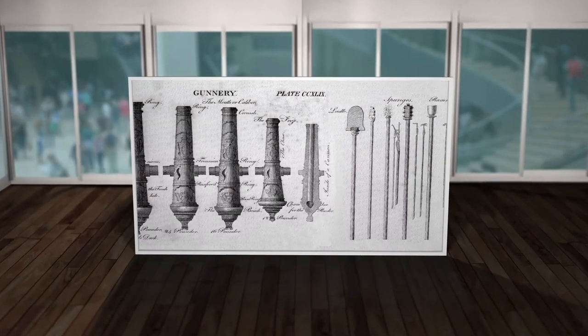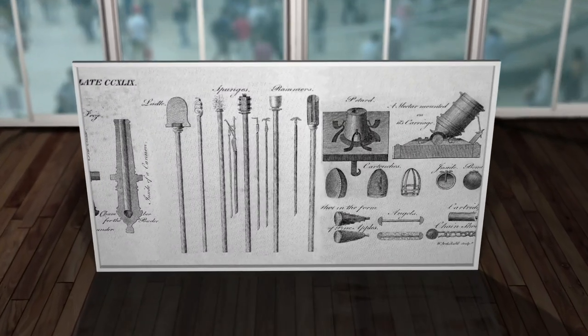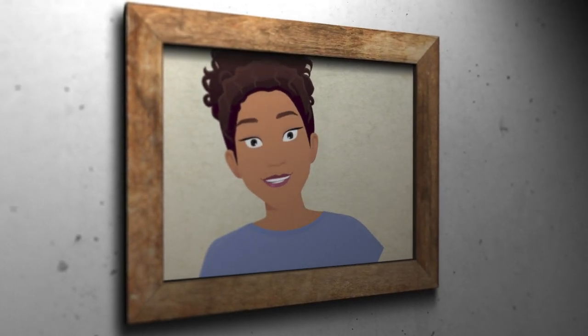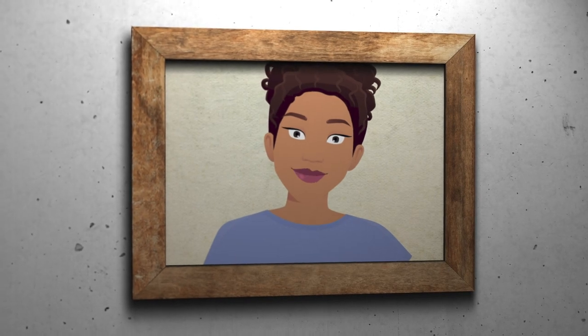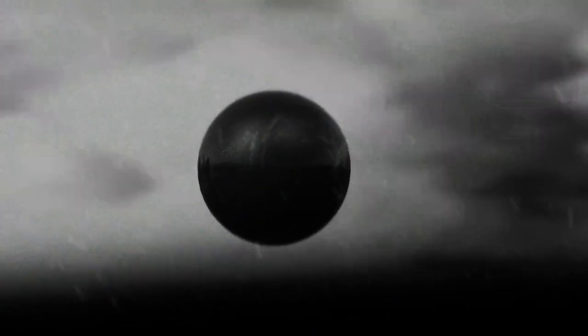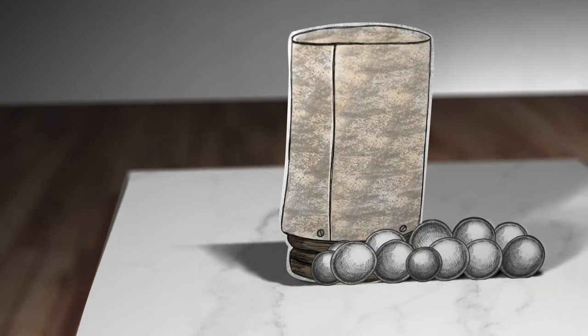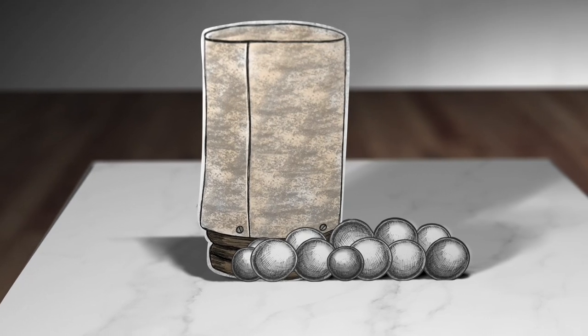Cannons fired all sorts of munitions, though there was one type of projectile that was particularly deadly on the battlefield. We all know that cannons fire cannonballs, right? But in addition to firing large solid balls of iron, they would also fire hollow cannonballs filled with gunpowder that would explode at the feet or over the heads of the enemy, raining down jagged chunks of metal known as shrapnel. But it was the case shot which proved to be an incredibly effective weapon against advancing cavalry and infantry.